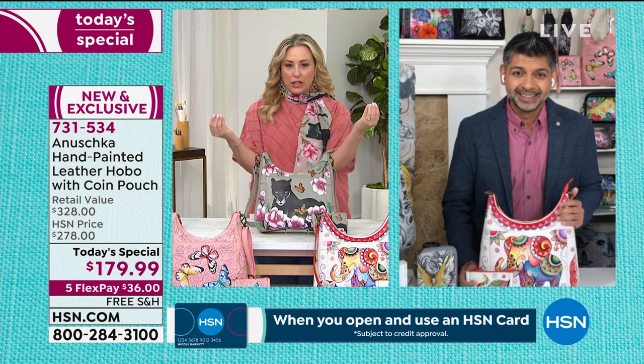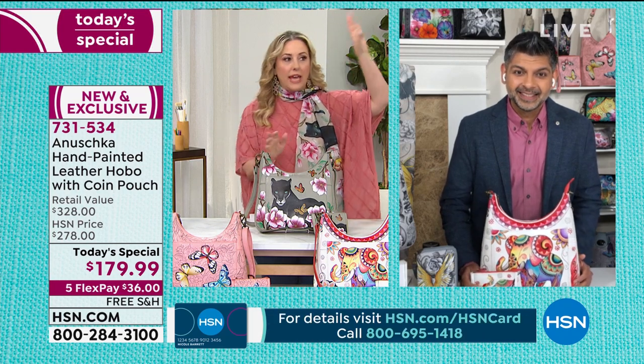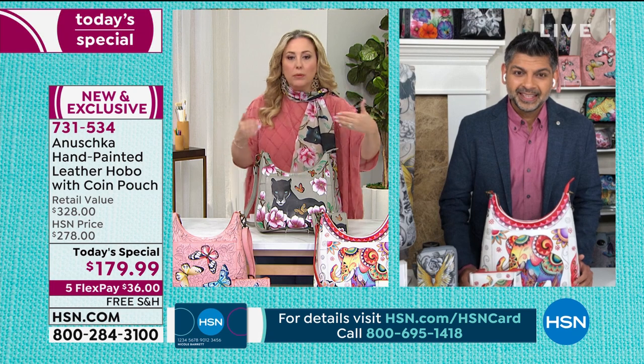The name of the brand itself — Anushka — means like no other, because these are individual pieces of art. You see art hanging on the wall — this is wearable art.